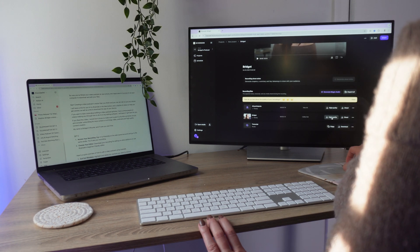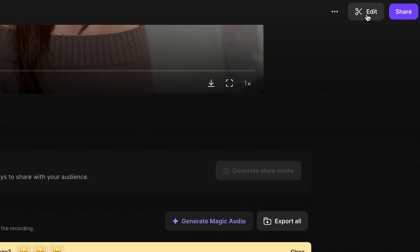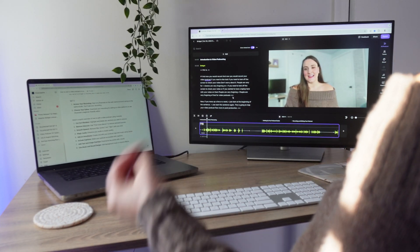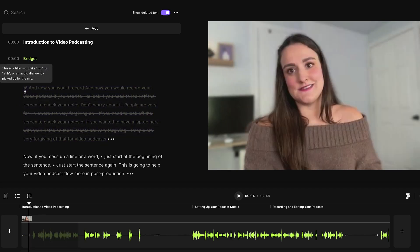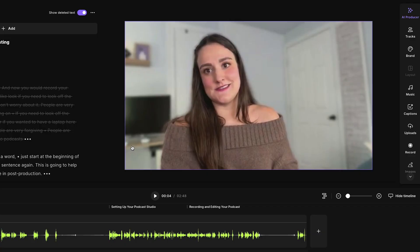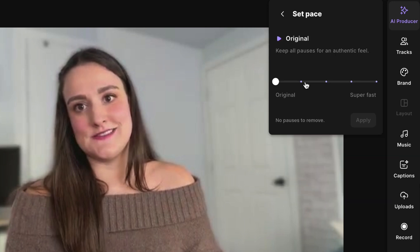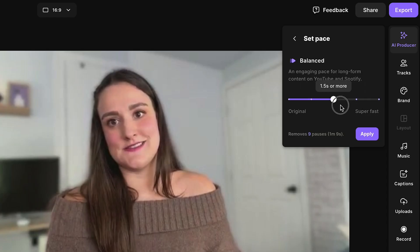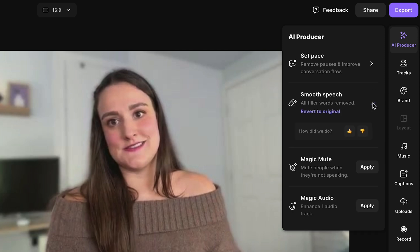On the recordings page, you can preview your video and download the high-quality audio and video files to edit externally, or you can streamline the whole editing process by heading into the Riverside Editor. Select Create New Edit. Some things you can do in this editor: take out mistakes by highlighting the section you want deleted and pressing delete on your keyboard. Go through your podcast and delete any mistakes you made throughout the recording. Then head up to AI Producer, where there are AI tools to help you edit super quickly. The set-pace feature lets you remove as much or as little silence as you want. For a video podcast, keep a bit of authenticity, so a balanced setting is recommended. You can also apply Smooth Speech to take out filler words like um or ah and any unwanted sounds.